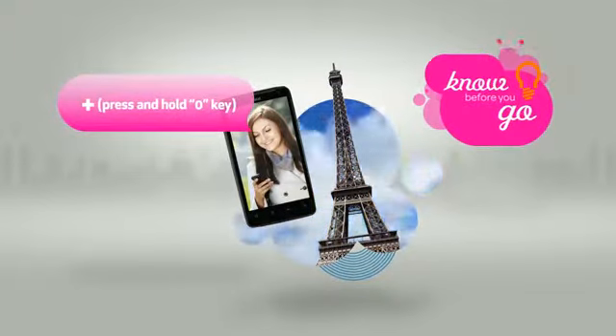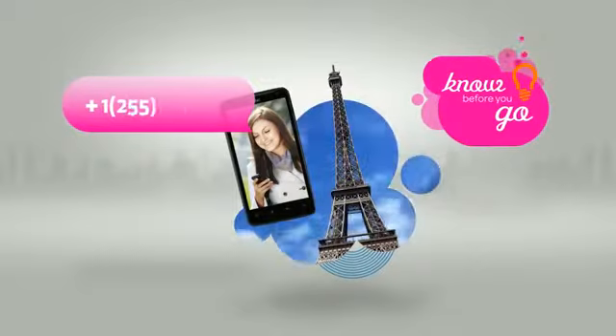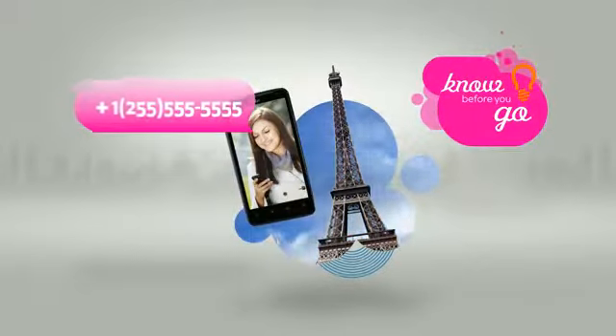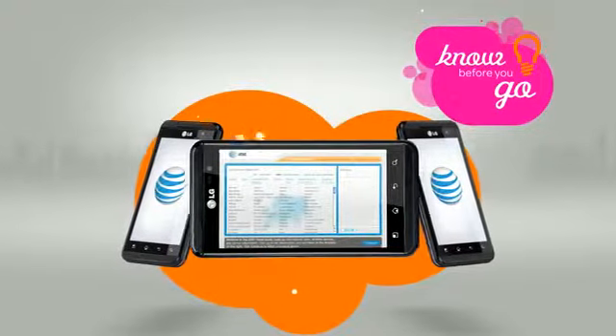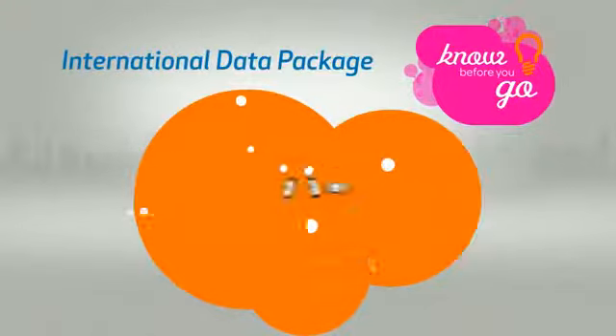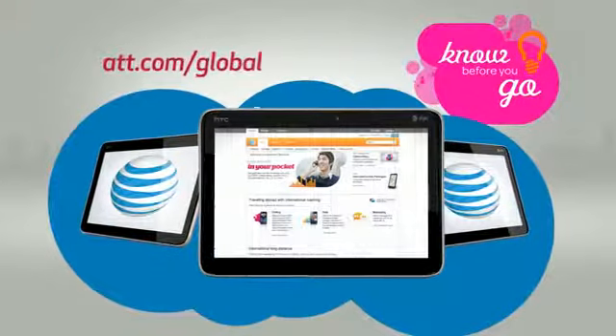Next, enter the required country code. For the U.S., it's the number one. And then dial the 10-digit local number you're calling. Before using iPhones, smartphones, laptops, or tablets abroad, don't forget to purchase an international data package and review our travel tips at att.com slash global.